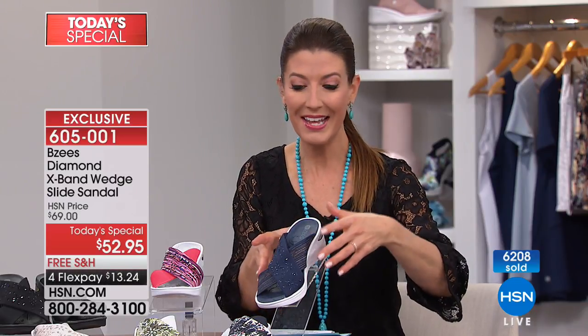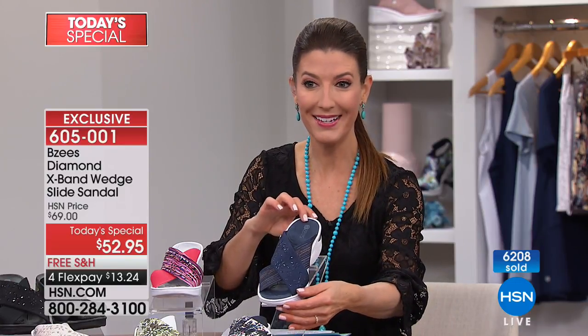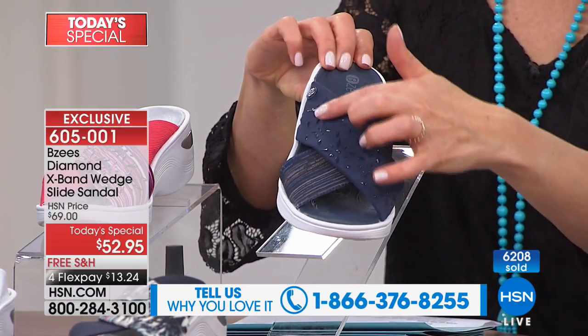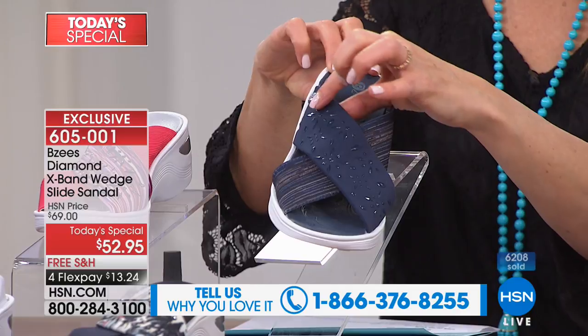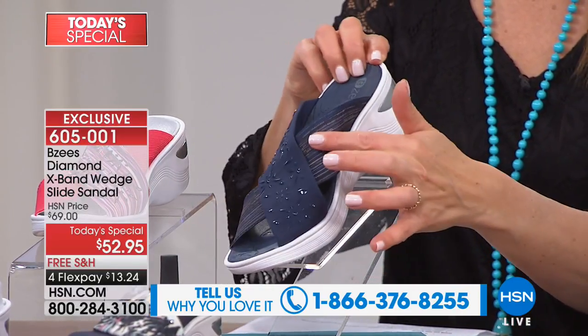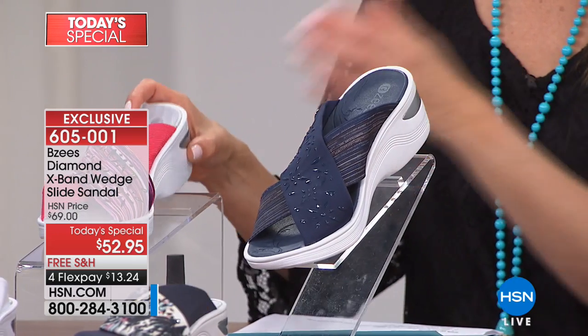Our first color is going to be the Navy — isn't this super cute? It's like a classic navy. You're going to see these beautiful embellished diamond-shaped heat set stones that are all embellished across one of the straps, and the other strap is going to have just a little bit of a gorgeous sort of striation to it, so that's really cute.